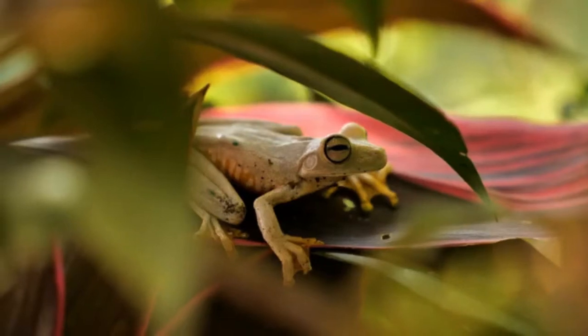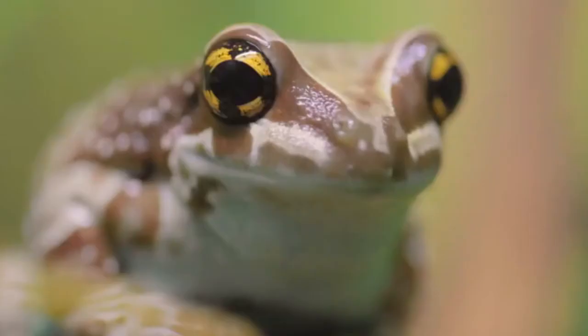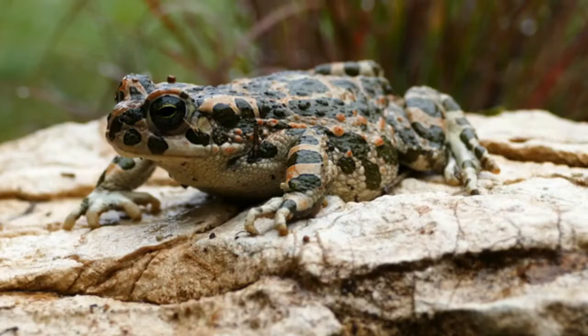While researching our post on the 10 weirdest and most unusual frogs on earth, we found so many beautiful frogs we decided to give them their own video. So below are 10 of the handsomest princes of the amphibian world.